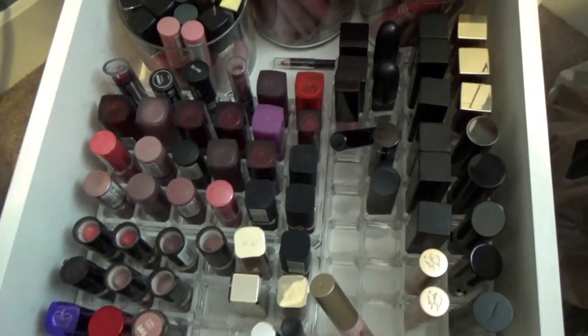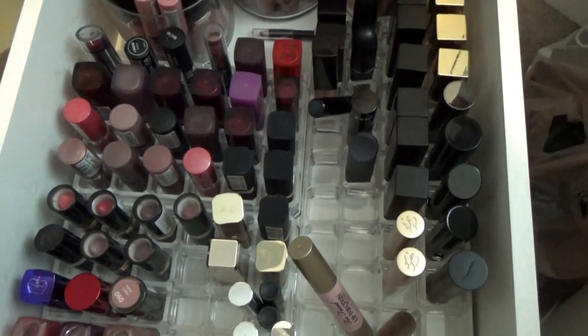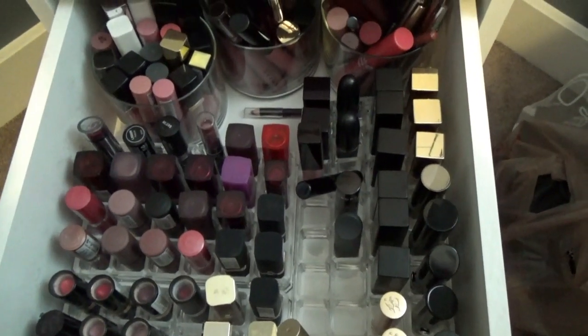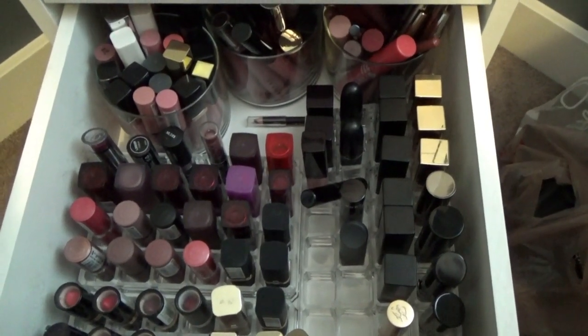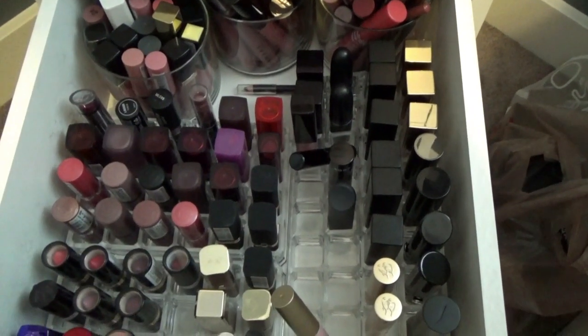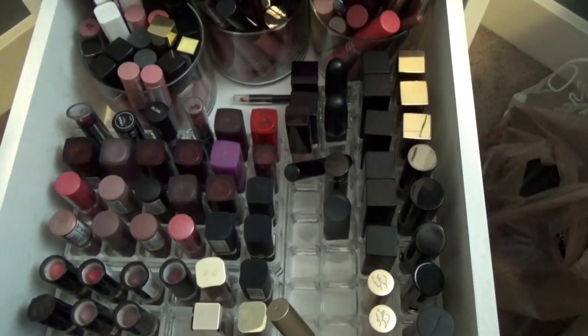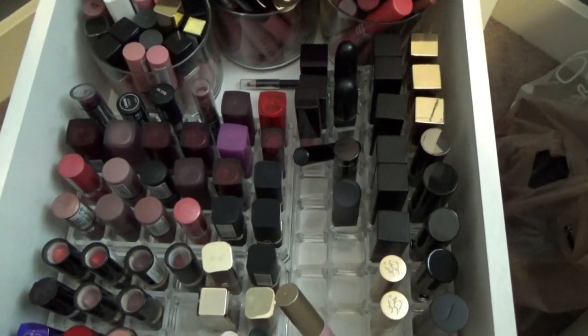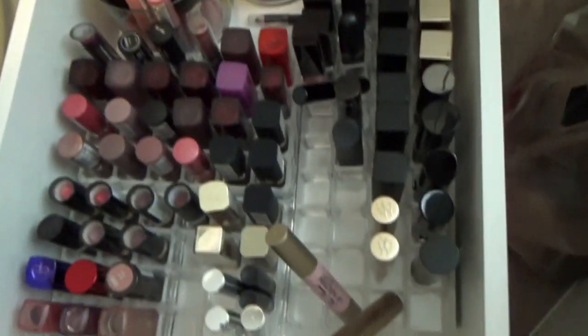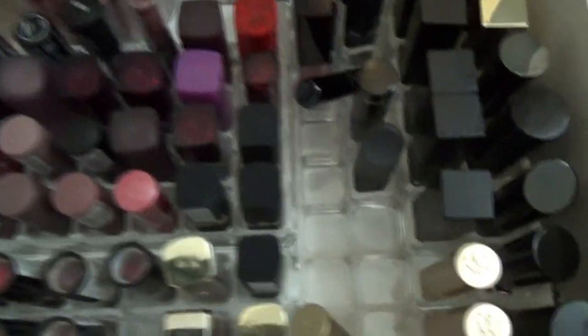I'm going to try not to purchase a bunch of lip products because I have gotten rid of so many over the last few years. I feel like I've really refined my collection a lot. I could probably refine it just a little bit more, but I do have some odd attachments to some of these lipsticks - don't ask!